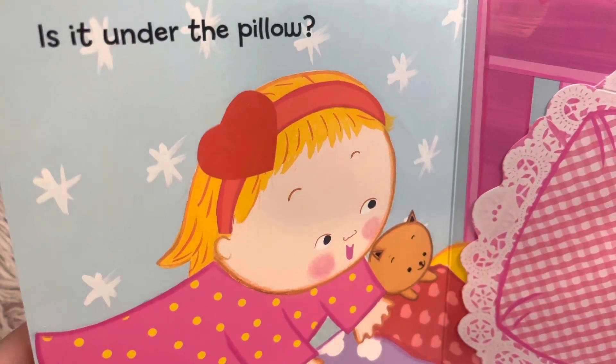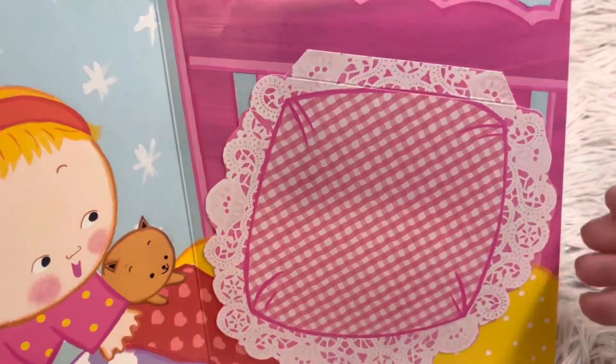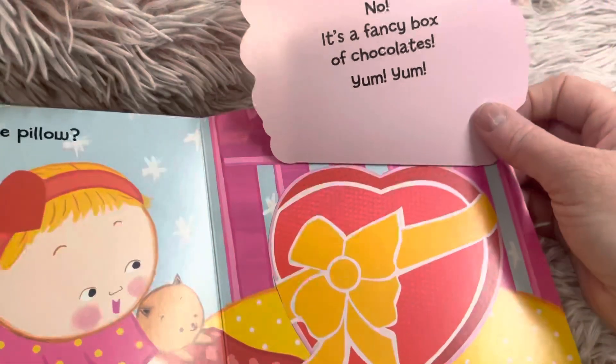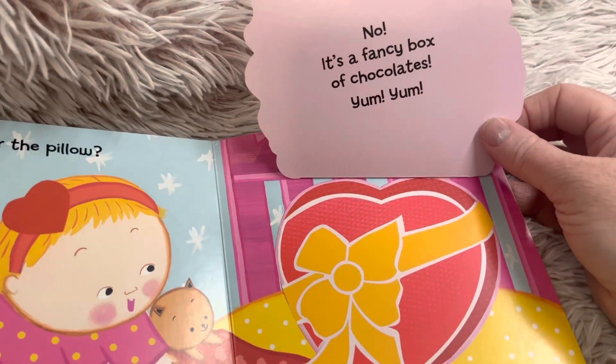Is it under the pillow? Let's see, is it under the pillow? Oh, no, it's a fancy box of chocolates.